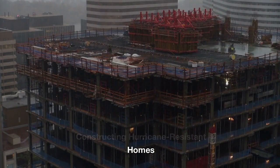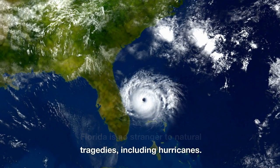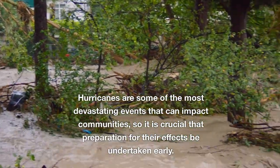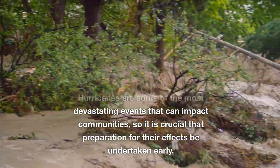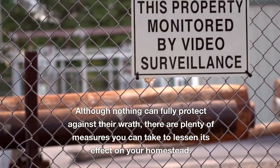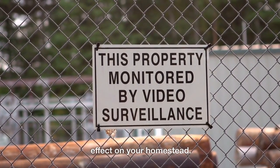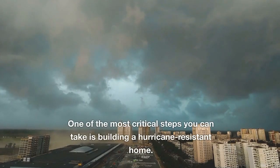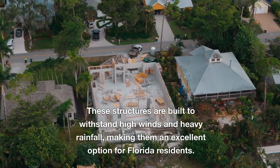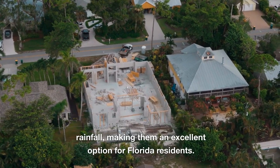Constructing hurricane-resistant homes. Florida is no stranger to natural tragedies, including hurricanes. Hurricanes are some of the most devastating events that can impact communities, so it is crucial that preparation for their effects be undertaken early. Although nothing can fully protect against their wrath, there are plenty of measures you can take to lessen their effect on your homestead. One of the most critical steps is building a hurricane-resistant home, as these structures are built to withstand high winds and heavy rainfall, making them an excellent option for Florida residents.